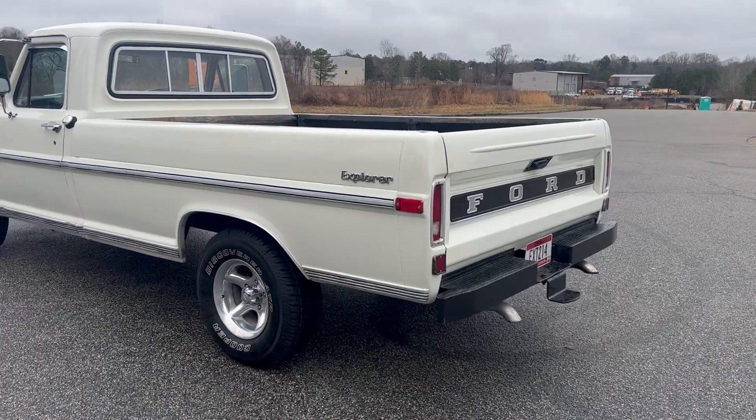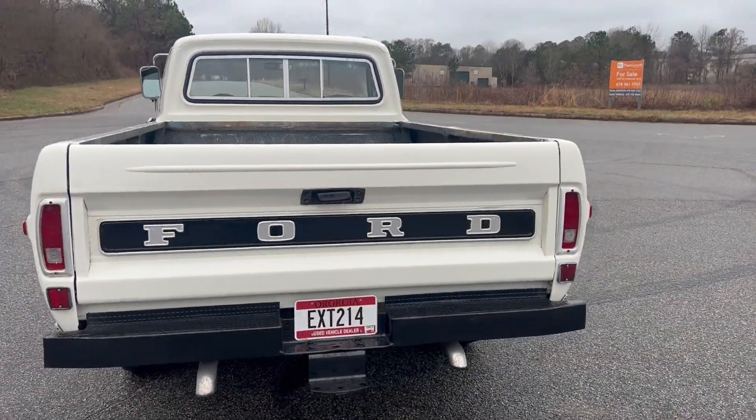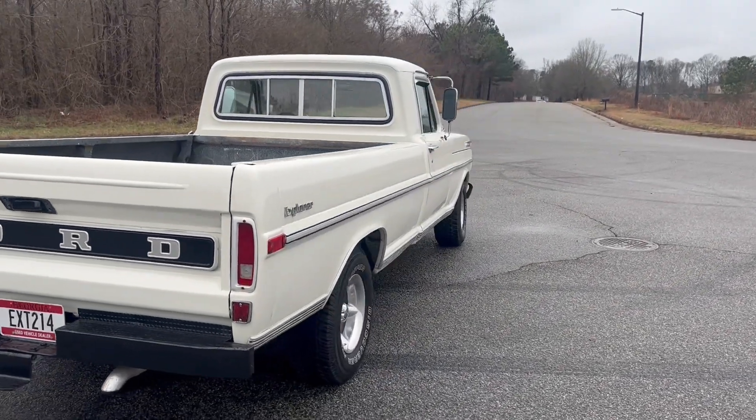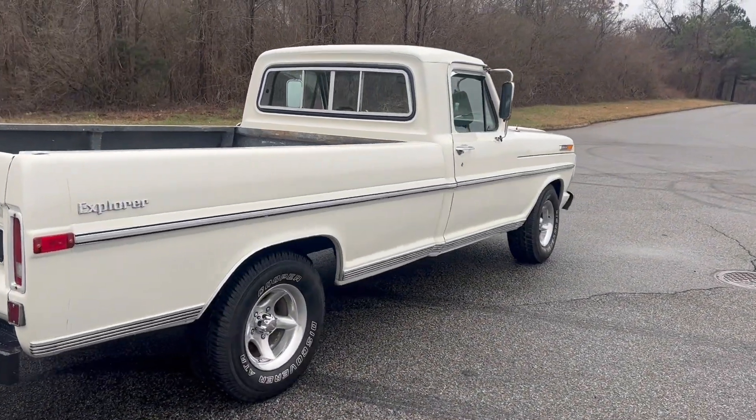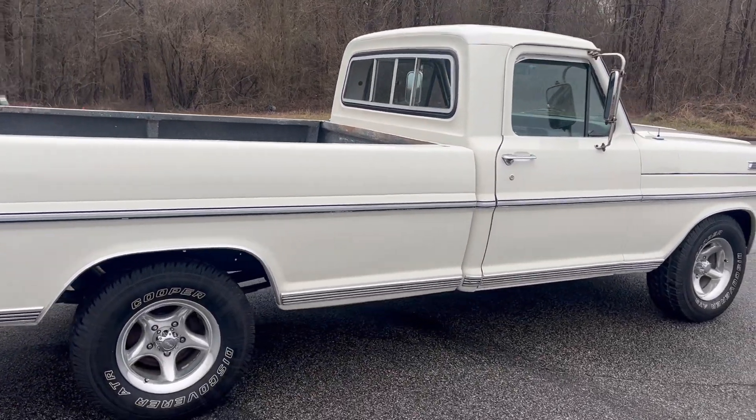The paint's in decent shape. It's got all brand new tires. All four drum brakes have been replaced. Brand new water pump and valve cover gaskets. We have replaced the weather stripping around the back window and the front windshield.